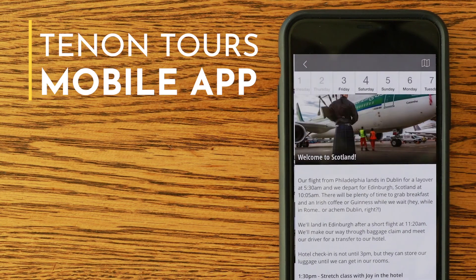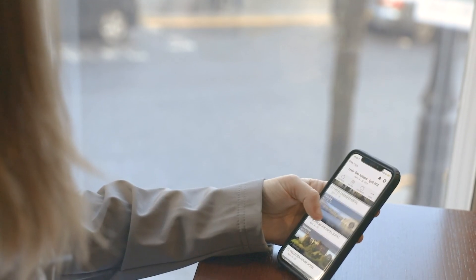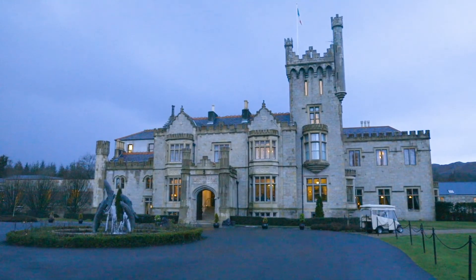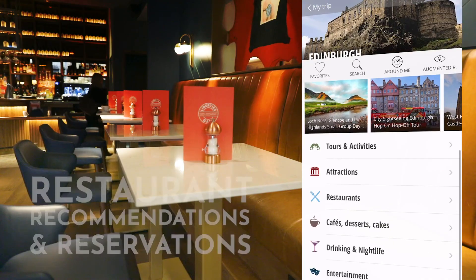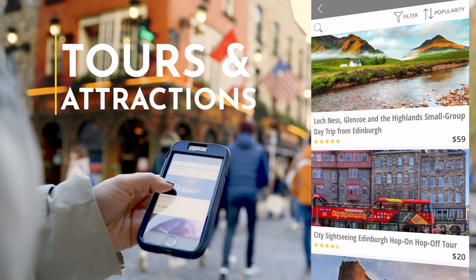The app allows our travelers to view everything on their mobile device while they're traveling. Some of the great features included in the mobile app: you'll be able to see different town destination itineraries, as well as all of the hotels, B&Bs, or castles that you'll be staying at. You'll also be able to find different restaurant recommendations and all the tours and attractions that we've included for you.